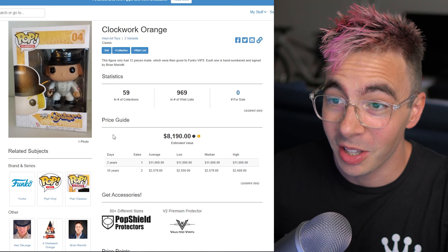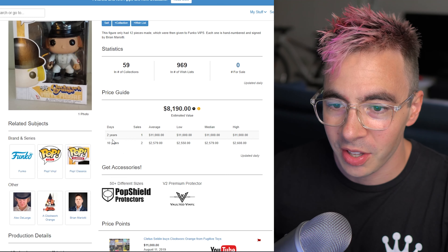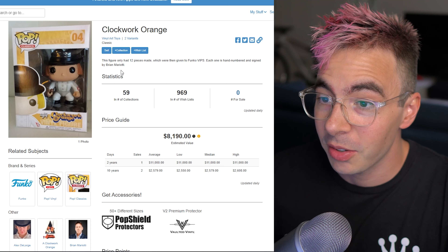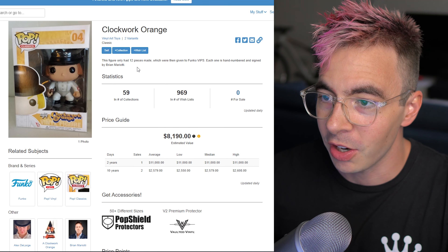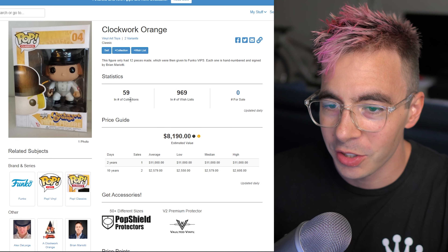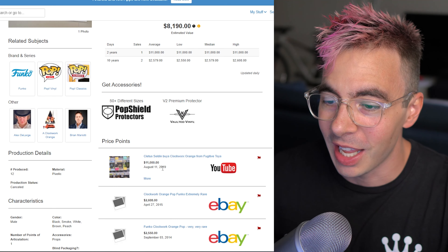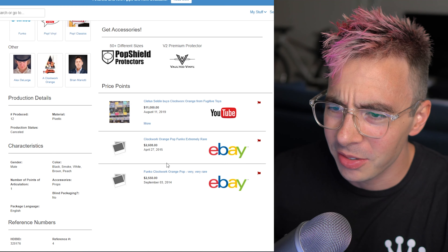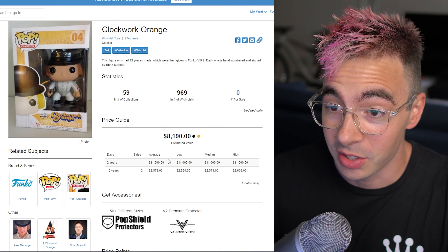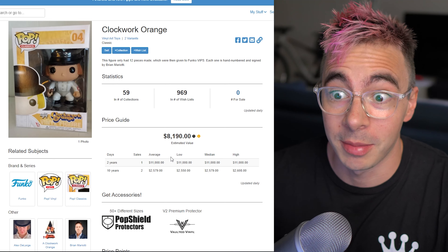Number four — one of my favorite movies, A Clockwork Orange. This is a really old one. Only 12 were produced, and they were given to Funko VIPs. Each one is hand-numbered and signed by Brian Mariotti. Wow, that's super cool. It's going for $8,190. The last one sold for $11,000, and once again jumped from like $2,600. It goes from 2019 back to 2015, so these are not passed around very often. The price is very volatile — it's whatever the person is willing to pay.